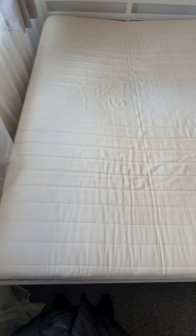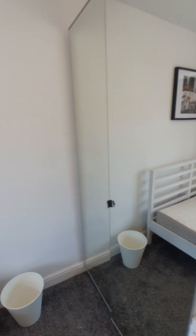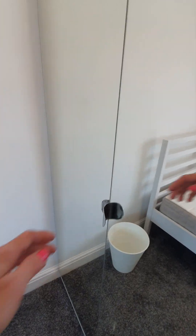The mattress has got visible stains, discoloration, and it is slightly bent in the middle. Mirrored door wardrobe, this is in good condition, with two hanging rails inside, free of items, clean and tidy.